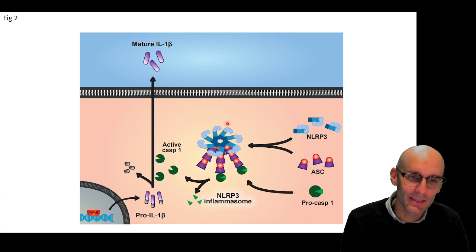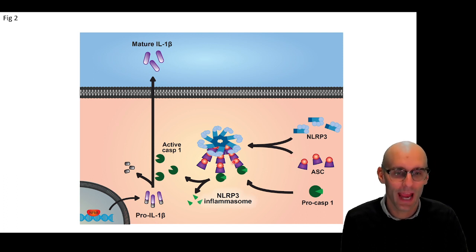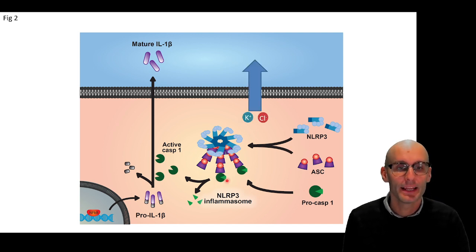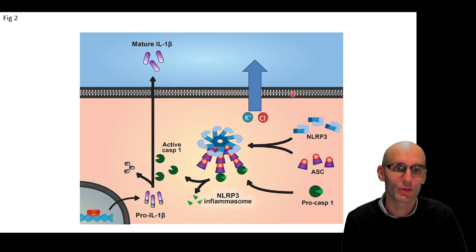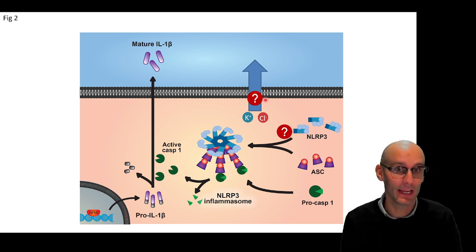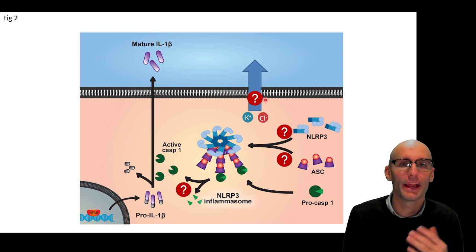The NLRP3 inflammasome detects a perturbation in the cytosol. It then oligomerizes into a ninja star shape. It then recruits an adaptor molecule called ASC — thousands of these ASC molecules. Each ASC molecule can recruit a procaspase-1 molecule and activate it. Now, largely there are two critical ions involved: we need potassium efflux — potassium to leave the cell — and we need chloride to leave the cell. So the question is, with our drug, where in the pathway is it inhibiting? Is it inhibiting ion flux? Is it inhibiting NLRP3 activation, ASC recruitment, or somehow caspase-1 activation?